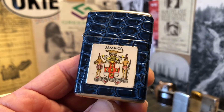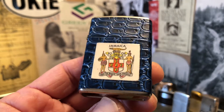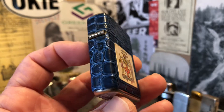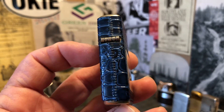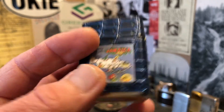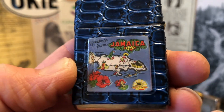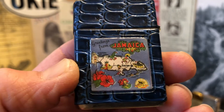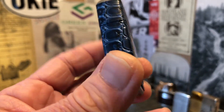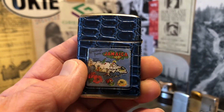Today we have a Jamaica advertising lighter — the kind of thing you might have got in an airport duty-free shop, or a roadside stop.